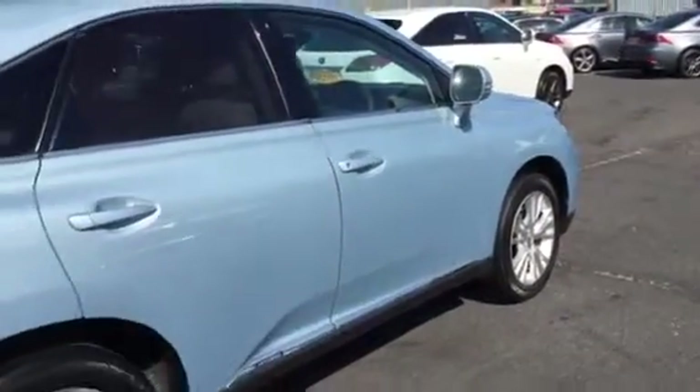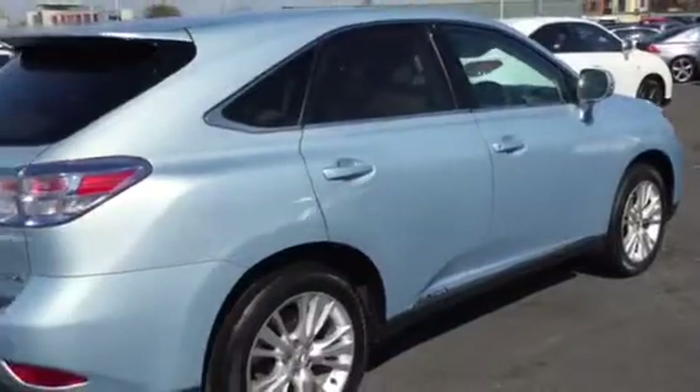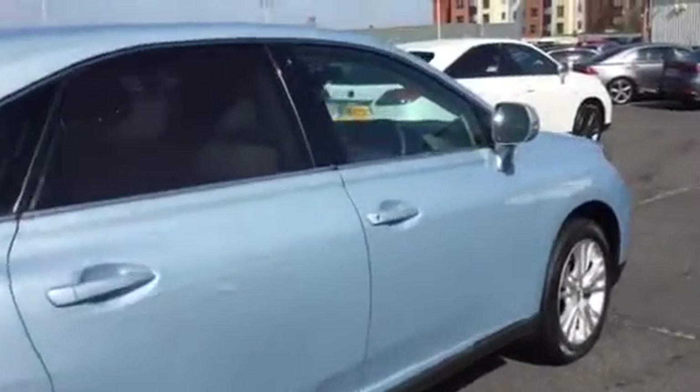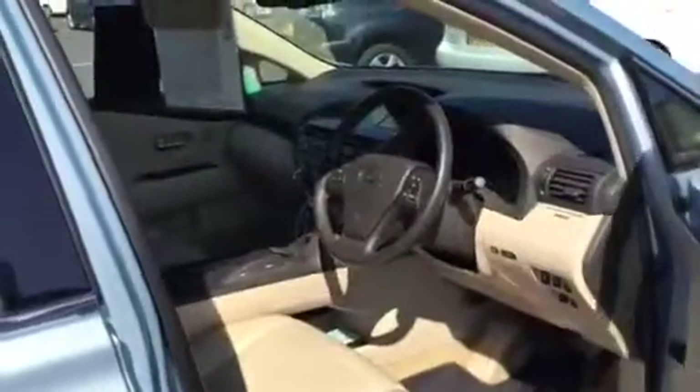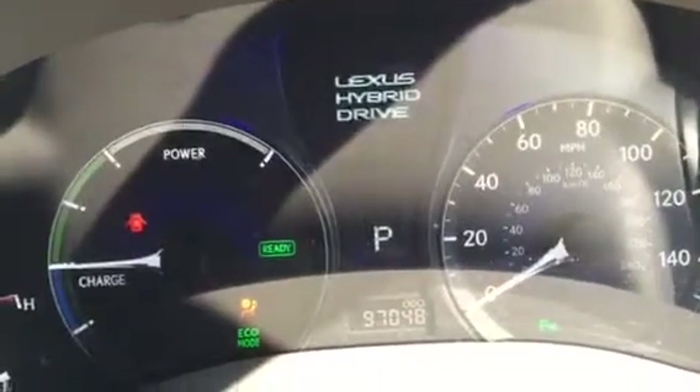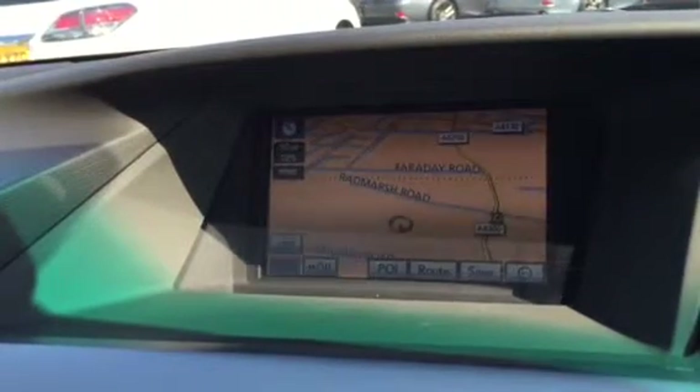As I walk around here, you'll see condition-wise it is exceptional for the mileage. I'm just going to start it up so you can see the actual genuine mileage on there. It has got the reverse camera and it also has the navigation system as well.